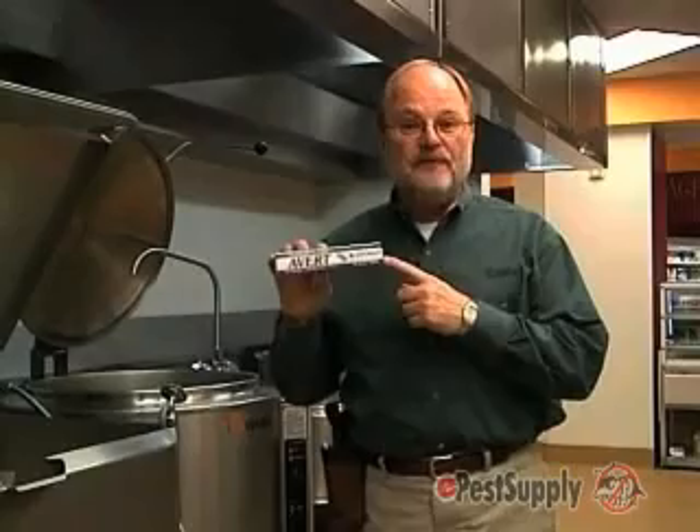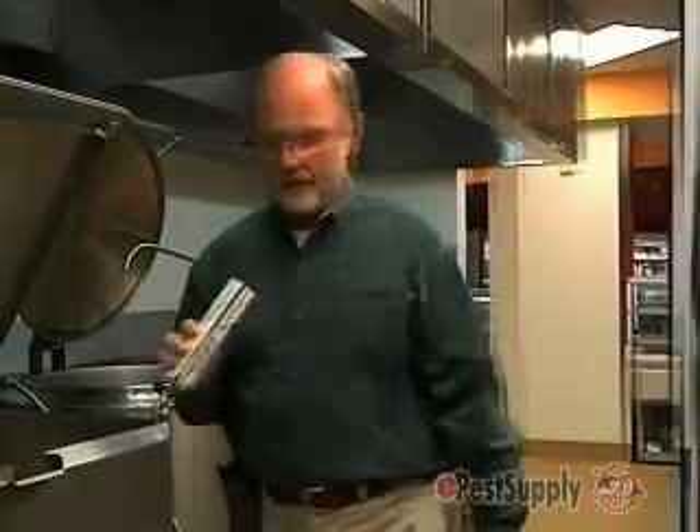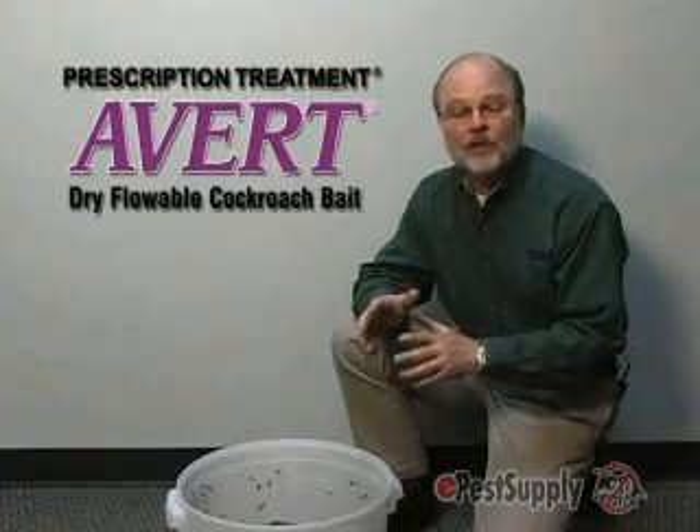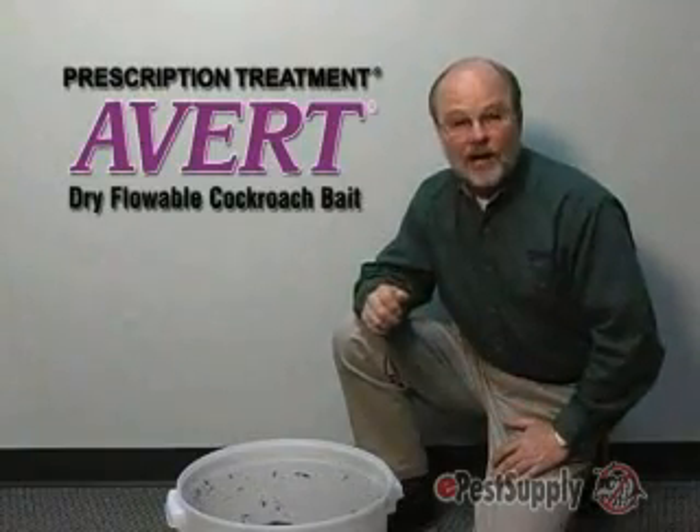I've got great news. AVERT Dry Flowable Cockroach Bait has just received registration for use in food handling areas. Let me give you a couple of reasons why we're so excited about AVERT Dry Flowable having a food handling registration.